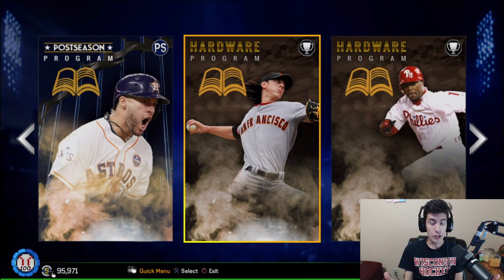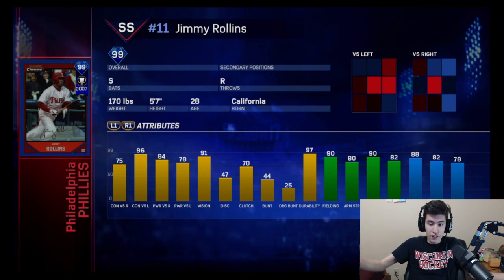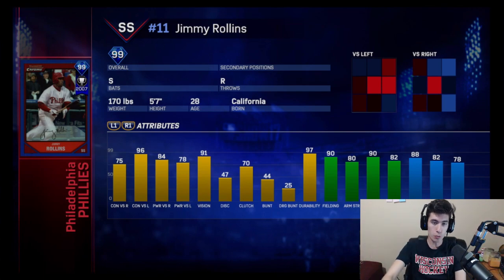The next hardware program is this Jimmy Rollins program. This is a card I've been looking forward to all year. He was an amazing card in MLB The Show 16, and now we finally have this 99 overall shortstop Jimmy Rollins, switch hitter, 75 and 96 for the contact, 84 and 78 for the power, 91 vision — it's absolutely crazy — 88 speed. Like this card can do it all. 90 fielding. This card is so good. I can't wait to try and get this card. I really want to do this program, do a debut for you guys and get him on the squad. I think this card is going to be awesome. And again, you get him by getting 100% in this hardware program.